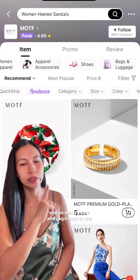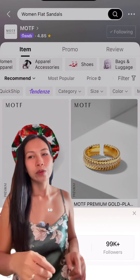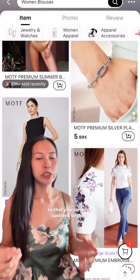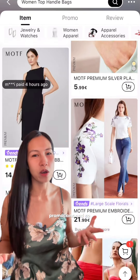And guys, next to the brand shop name, you will find their follow button. Follow the shop — your favorite shop — so that you can stay updated on their newest trends and newest products, promotions, and so on.